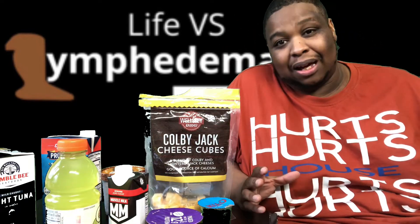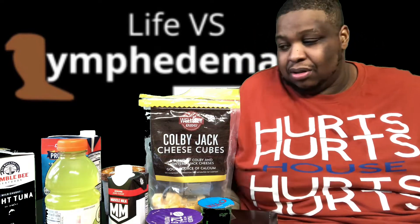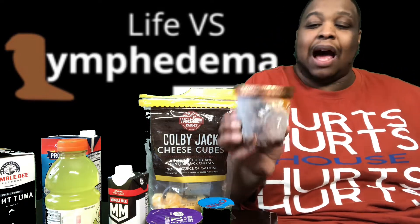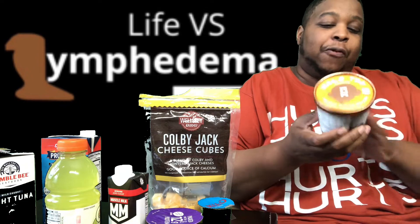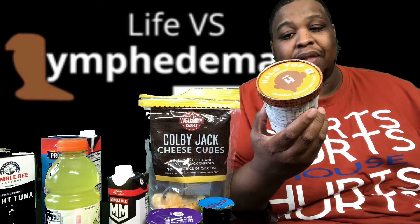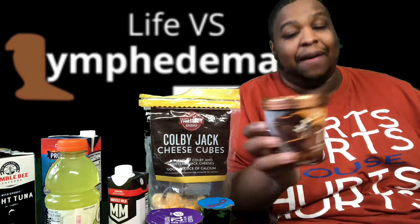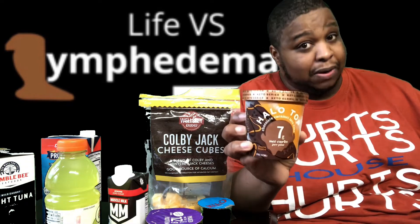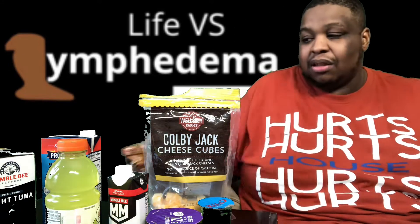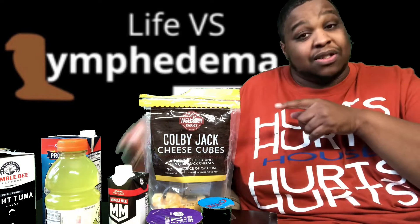And the coup de grâce — for dessert, a friend of mine put me onto this: Halo Top. This is Chocolate Caramel Lava Cake, Keto series. Very good. And if you're looking to cheat for some ice cream, that's the one.